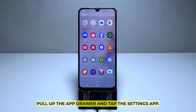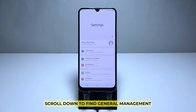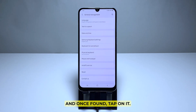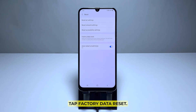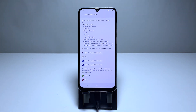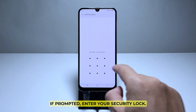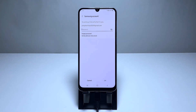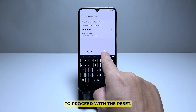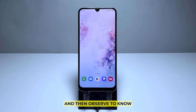Pull up the app drawer and tap the Settings app. Scroll down to find General Management and tap on it. Scroll down again and tap Reset. If prompted, enter your security lock, then tap Delete All. Enter your password and tap Done to proceed with the reset. Wait until the device has finished the reset, then set it up as a new device and observe to know if the problem still occurs.